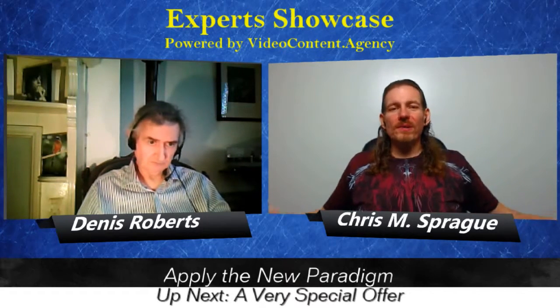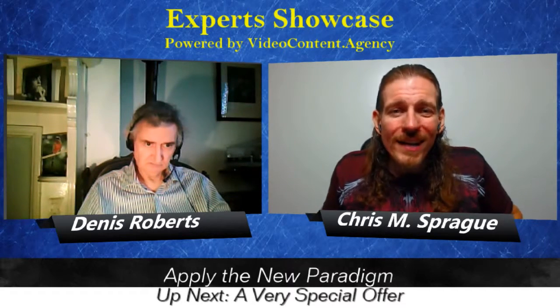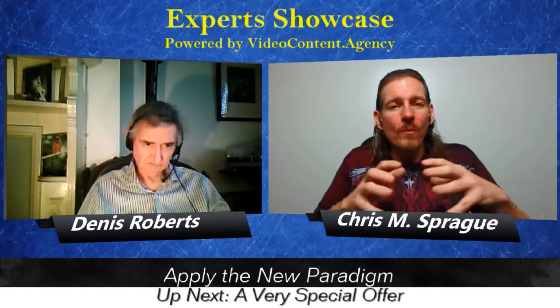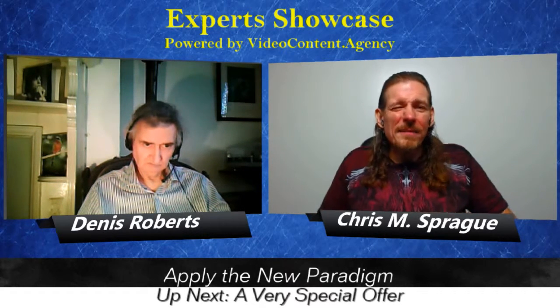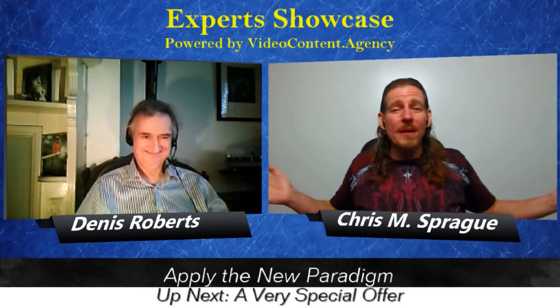Dennis, it's been epic having you on the show today. We've been talking on Experts Showcase with Dennis Roberts. During the first half of the show we covered his hero's journey — if you haven't watched it, go back and watch it to understand why he's the one to reach out to when it comes to enrolling clients abundantly. In this segment, we talked about identifying your precise niche, putting the client first, and applying a new paradigm.